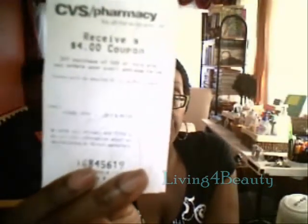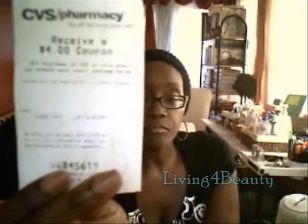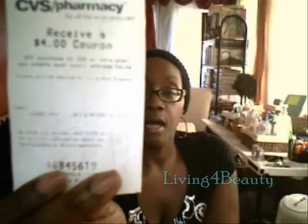Like this CVS one — if I give the cashier my email address and bring this back into the store, I'll receive a $4 coupon via email. So that's just a reminder or giving you information you may not be aware of. You may just throw the receipt in your bag or throw it away.